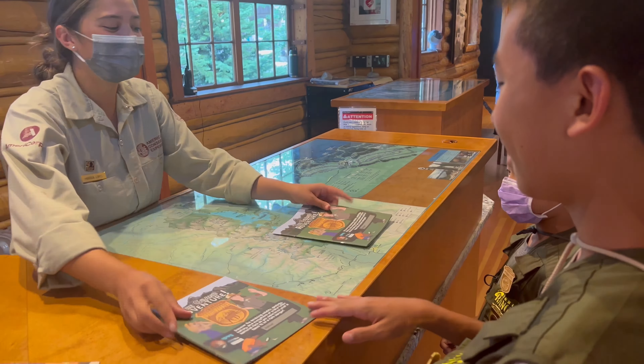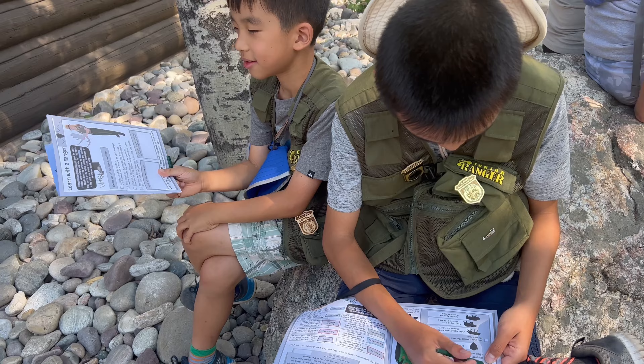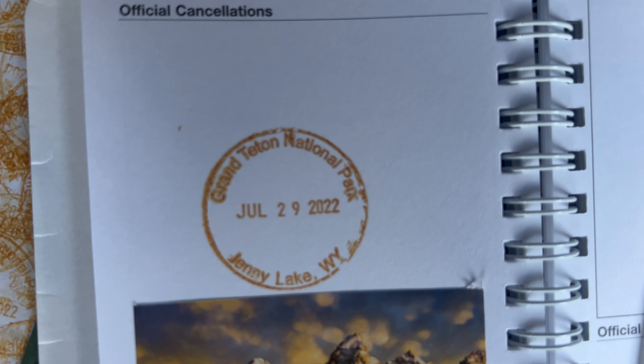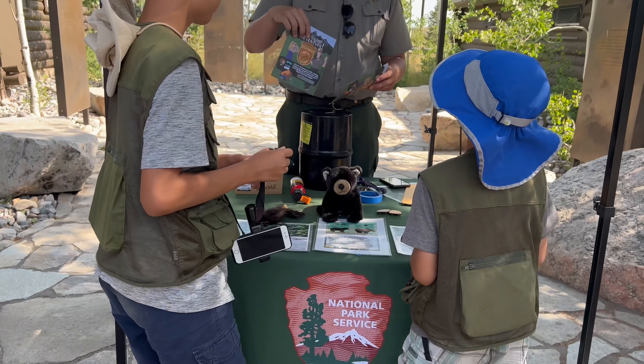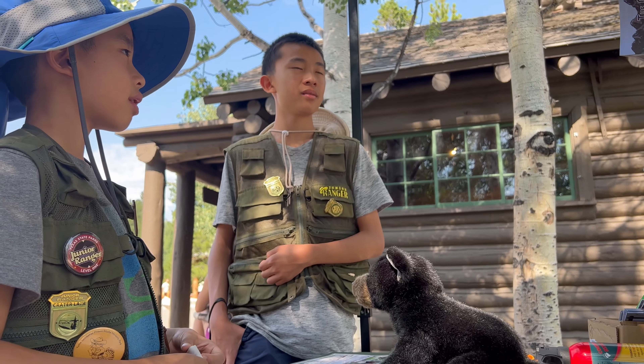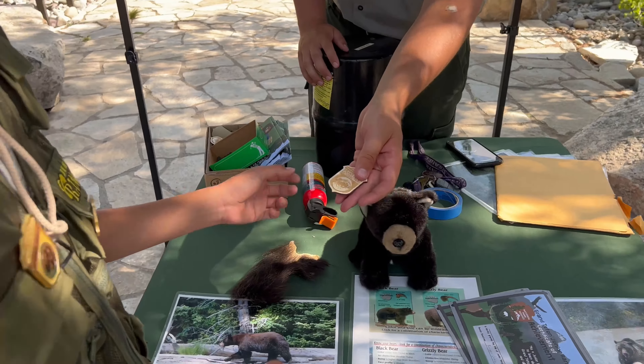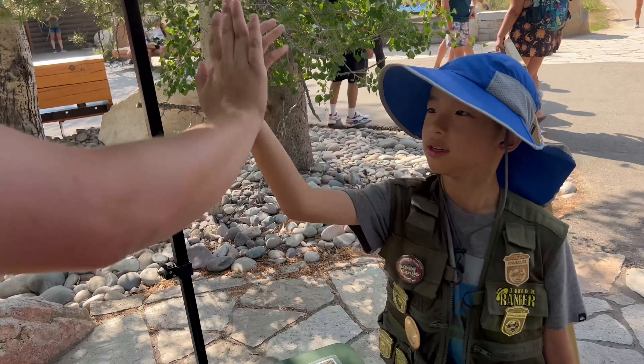Now it's time to do the Junior Ranger program. We're turning in our booklets, saying our pledge, and getting our Junior Ranger badges. Boom! Perfect.